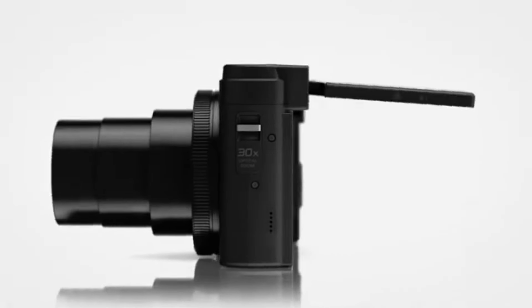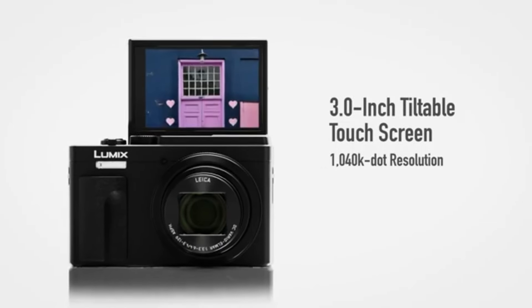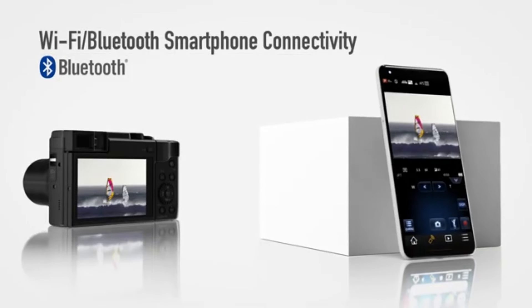The Panasonic LUMIX DZS80 is a compact point-and-shoot camera that is lightweight and convenient to transport.